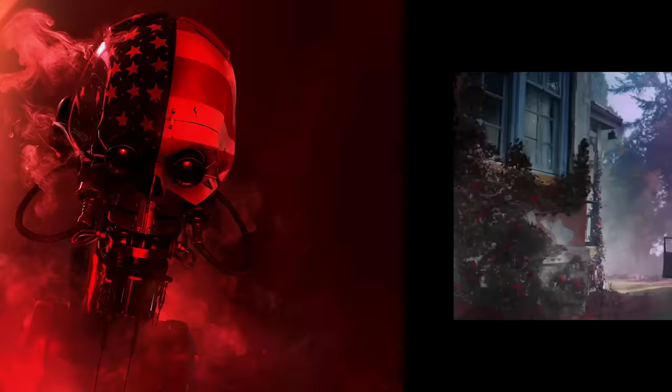It's also worth noting that this is Richard Stanley's first directing gig since getting fired from The Island of Dr. Moreau all the way back in 1996. Stanley is perhaps best known for his post-apocalyptic western Hardware — definitely worth a look if you haven't seen it. He puts together most likely the best H.P. Lovecraft movie adaptation to date. You can tell he's a huge fan of the author, apparently since childhood when his mom read Lovecraft's works to him.